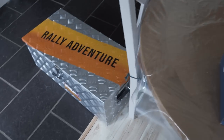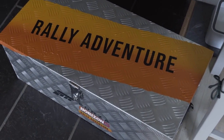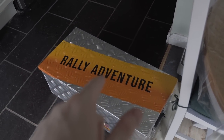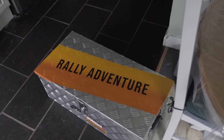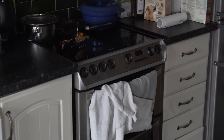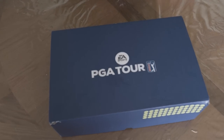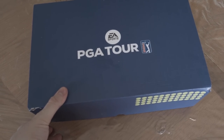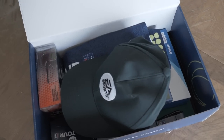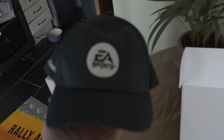This is the EA Sports PGA Tour package, and for reference, look at the size of the Rally Adventure one from Xbox — it's absolutely massive. I'm looking forward to it. I did accidentally open it upside down and something fell out — you can see it on the counter, it's a little drone helicopter thing, which is dope. But we're going to start with the EA Sports PGA Tour package, so let's open this up.